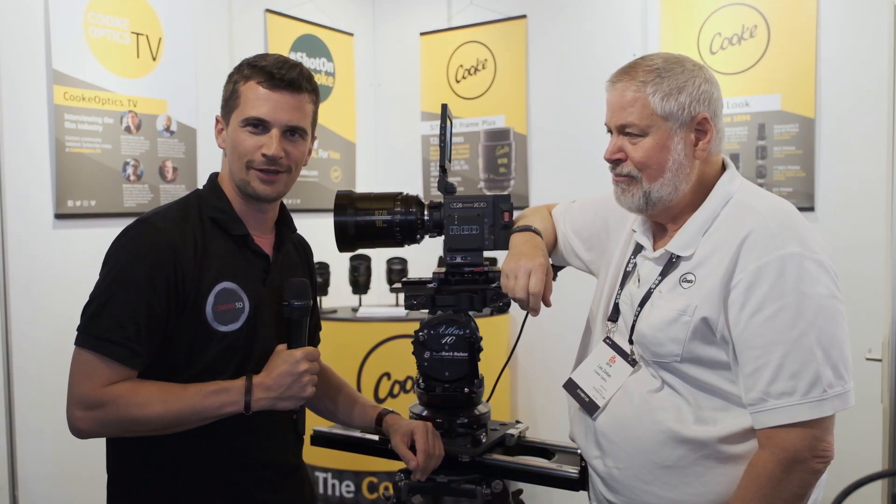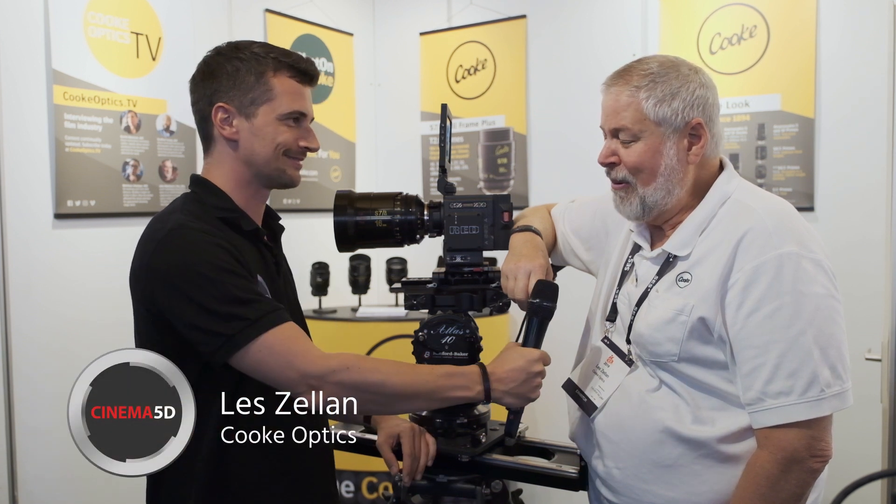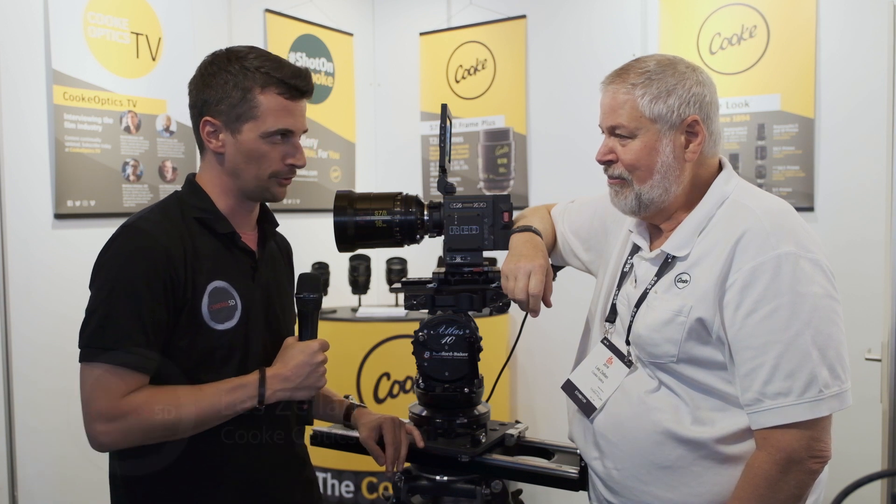Hi, I'm Nino from Cinema 5D. We're here at Cooke at IBC 2019 and I'm talking with Les. How are you? I'm great, how are you? So the show started yesterday, your booth is very busy. Why is it busy? What's new?